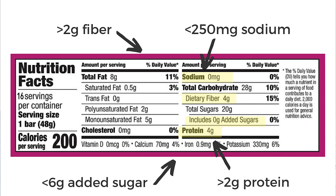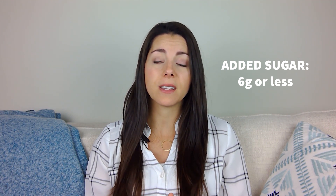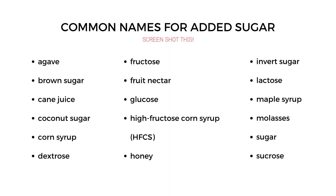Next, take a look at the sugars. This gets a little bit trickier because it doesn't always separate out the added sugars from the naturally occurring sugars in fruit. If it does list added sugars, you ideally want that to be six grams or less for one serving. If it doesn't separate it out, go back to the ingredients list and see if you spot any words for sugar in the first few ingredients — if so, it's probably higher in added sugar than you would like.